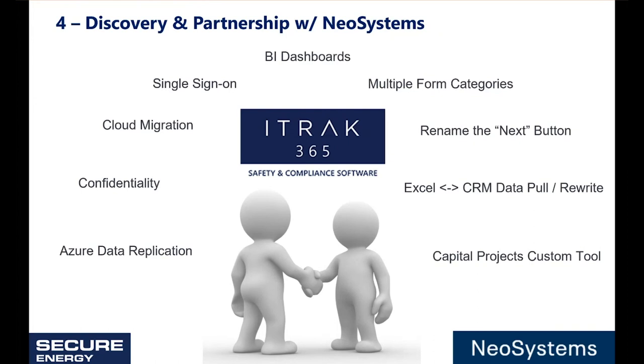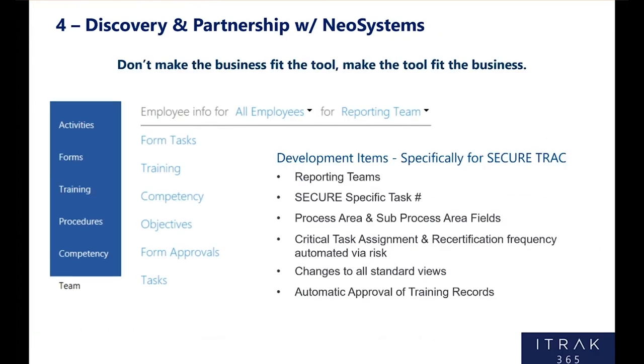I like to say to our team: don't make the business fit the tool — make the tool fit the business. That probably makes us one of NeoSystems consulting's favorite customers because it's fun to solve problems and try new things, and probably makes us one of NeoSystems development team's least favorite customers because we give them a whole bunch more work. Competency was no different. A couple items listed here: reporting teams — rather than reports to a single individual — we had a very specific task numbering system, process areas, sub-process areas, critical task assignment, automation based on risk, changes to the standard views, and automatic approval of training records. These were all things SecureEnergy asked for that the tool didn't do out of the box. NeoSystems stepped up to the plate and made these things happen for us.